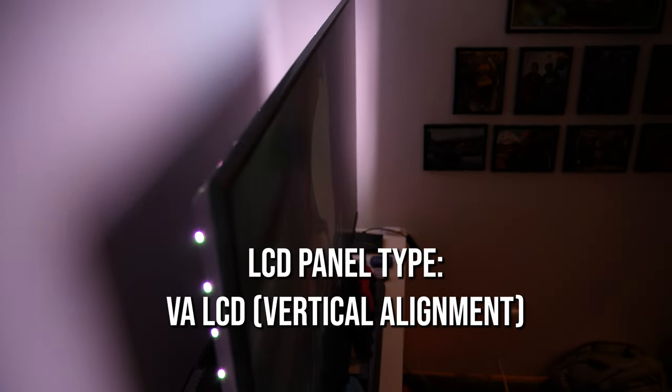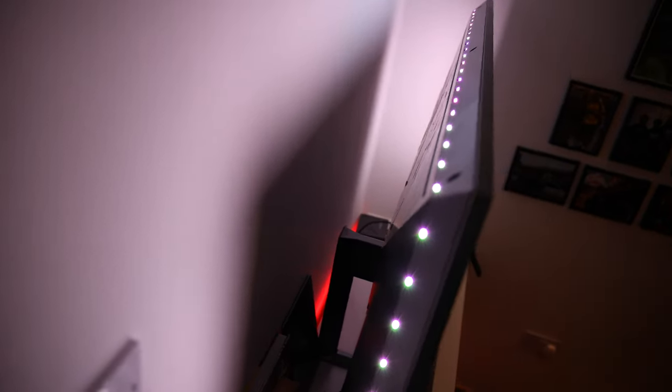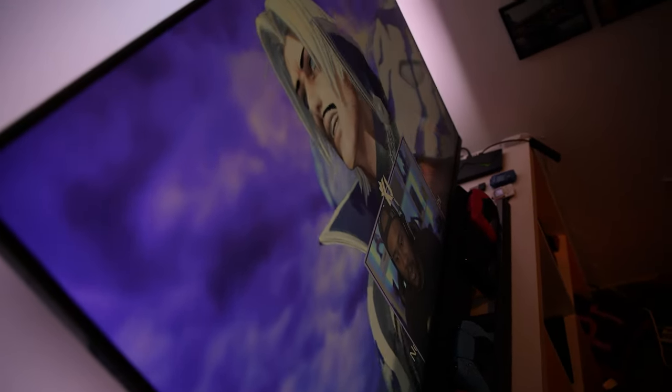In terms of the panel, the build feels like a combination of plastic and metal. On the sides it has a metal-type finish, while on the front bezel area it looks more like plastic.